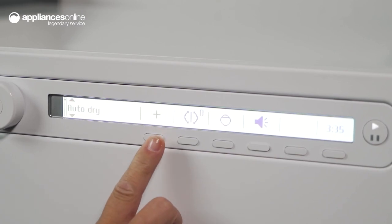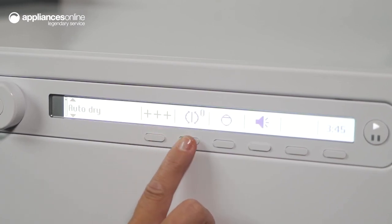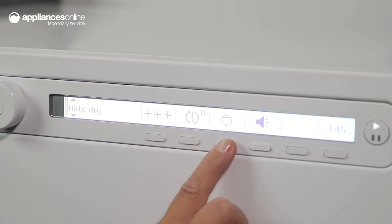With additional options such as dryness level, anti-crease, load size, timed drying, and delayed start, you can tailor the drying process to suit your needs.